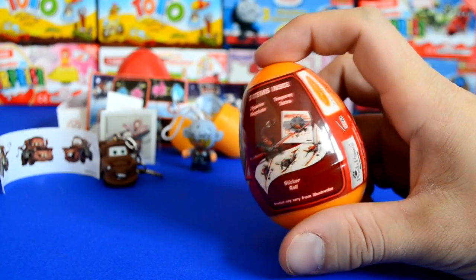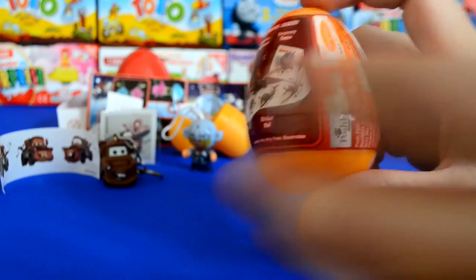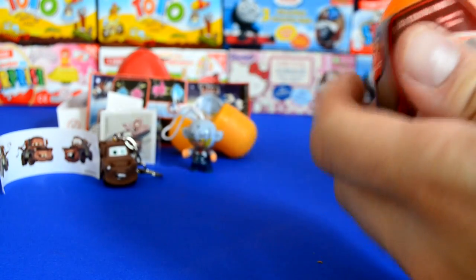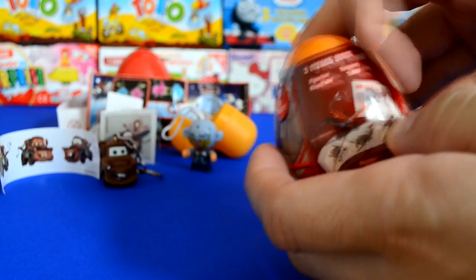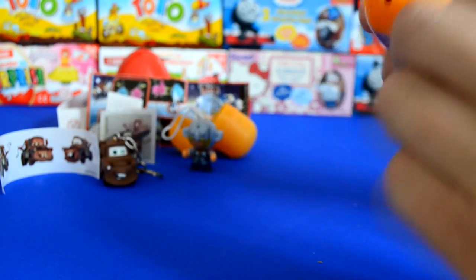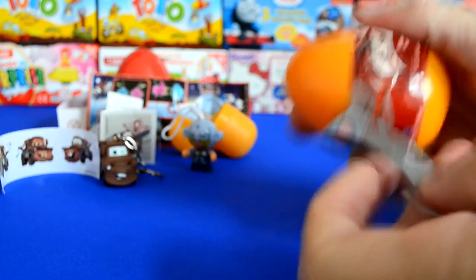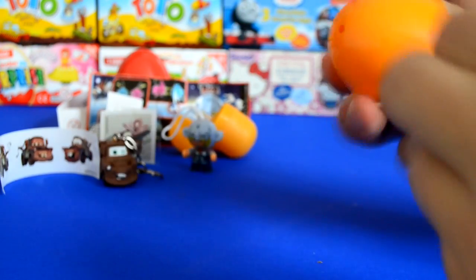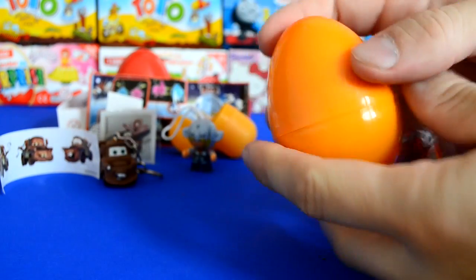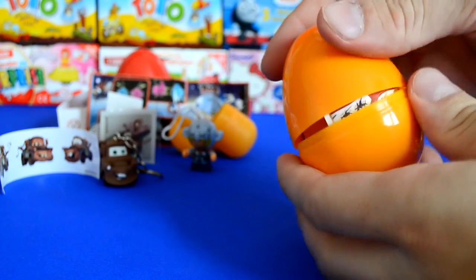I also came across this cool Disney Planes surprise egg with six collections inside. Let's get inside and see what we get. Now, some of the surprise eggs come with pull tabs so you can just pull them off; some come resealed really well and you just can't get in them unless you score them a little bit.